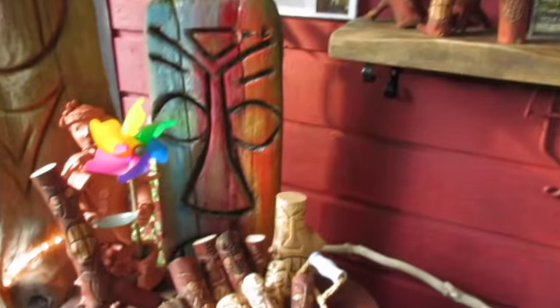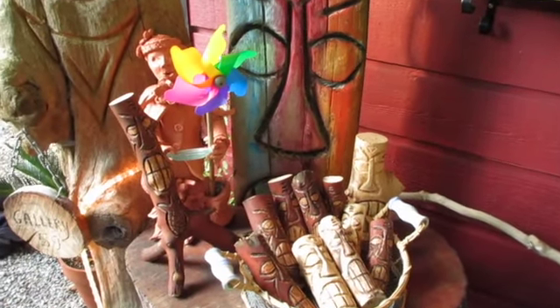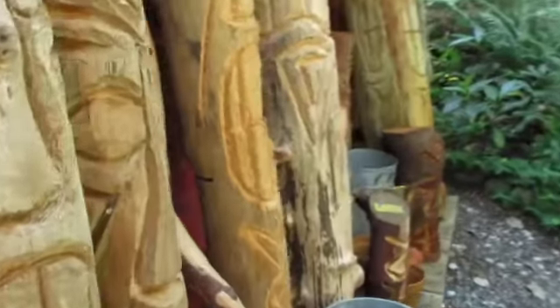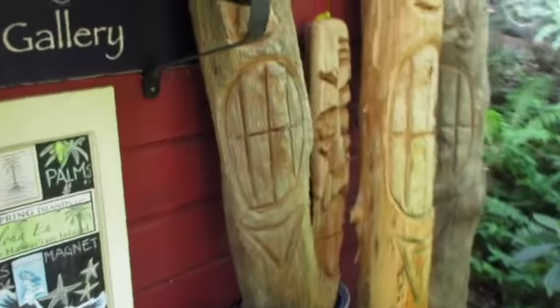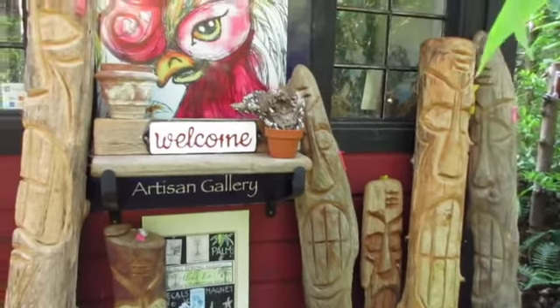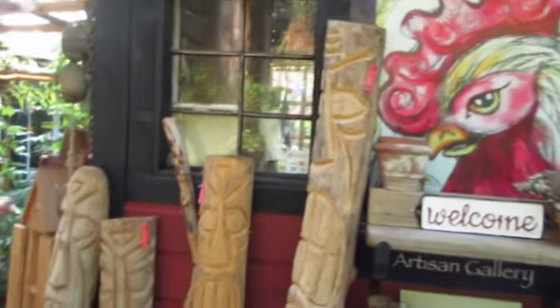They're like around $10 to $15 I think. And then the bigger ones at the back over here — and then he also has a tiki hat. So these are just on the back of the little gallery, but they all are different prices.